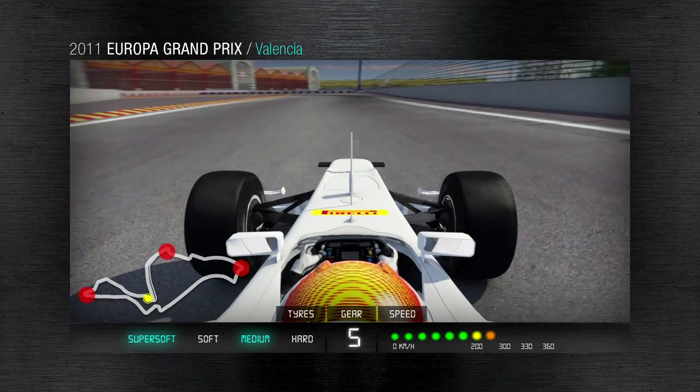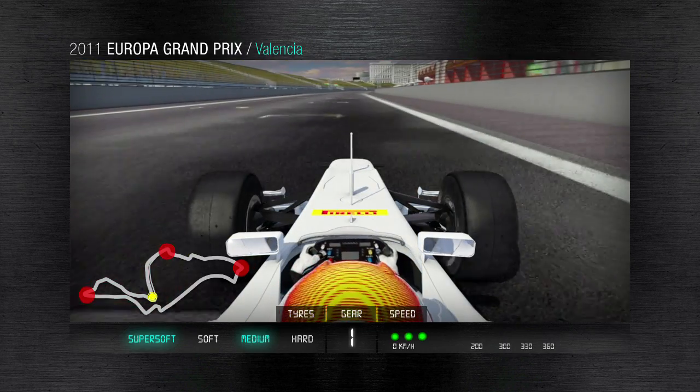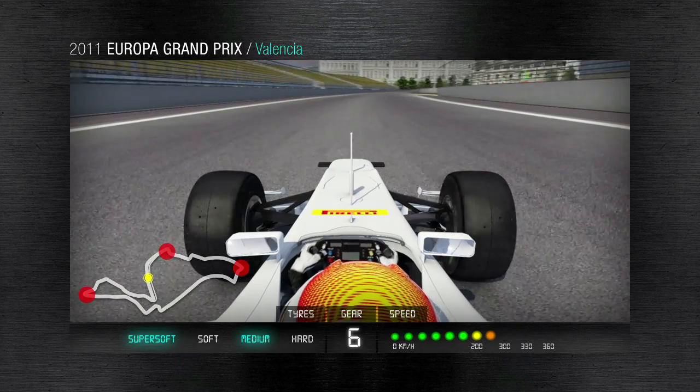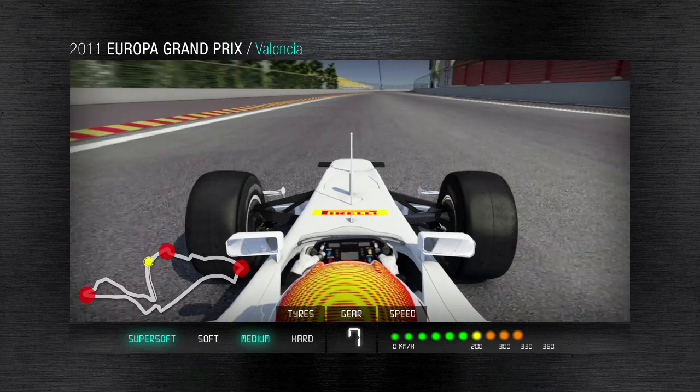The Grand Prix of Europe takes place in the 5417 metre Valencia street circuit over 57 laps. Pirelli's new medium compound tyre will make its debut here, offering an excellent compromise between grip and durability. The circuit takes in more than 20 corners, as well as four straights where the cars reach nearly 300 kph.